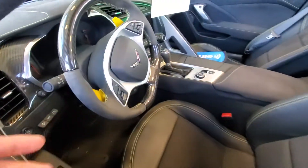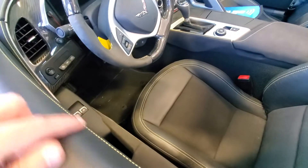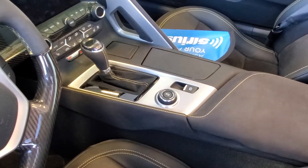You've also got the yellow paddles here, the yellow stitching not only along the door sill but also along the seat, and on the gear shifter as well.